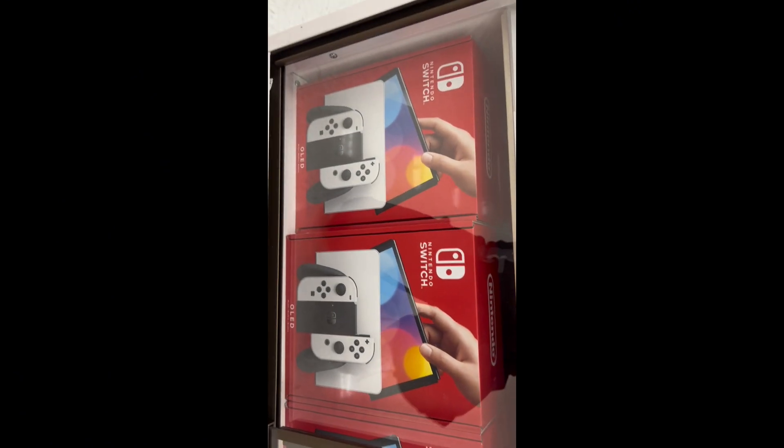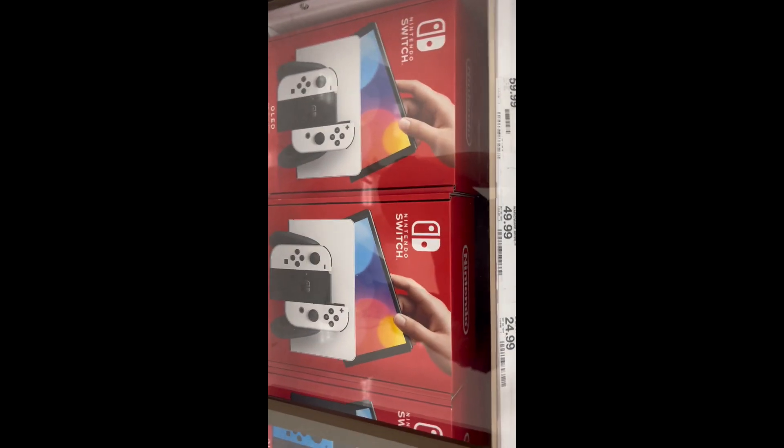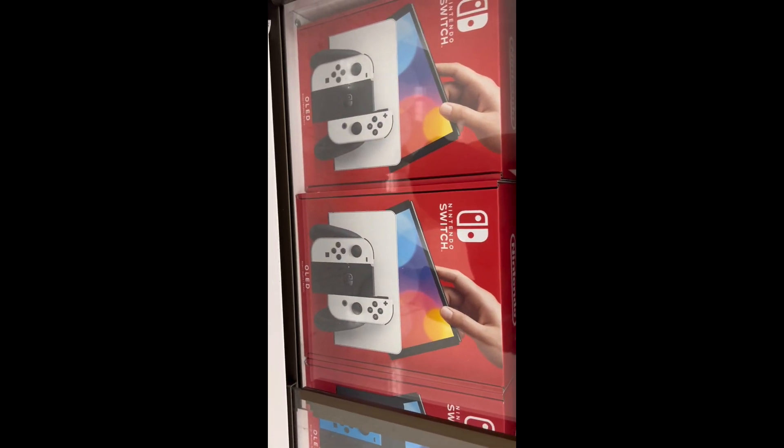This is the one that I'm getting. I had the older Nintendo Switch — I'll put up a picture. And let me show you guys the game that I'm getting.